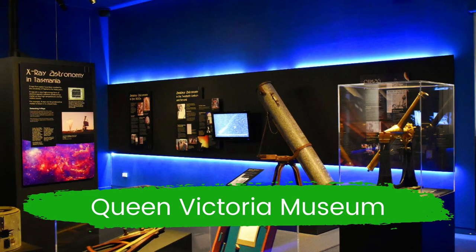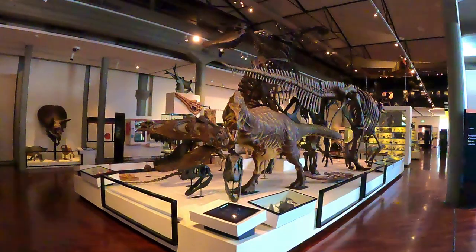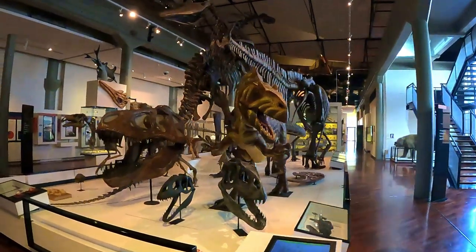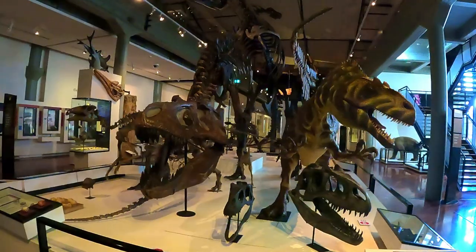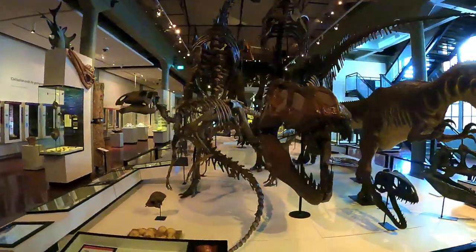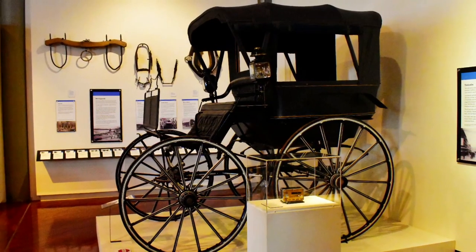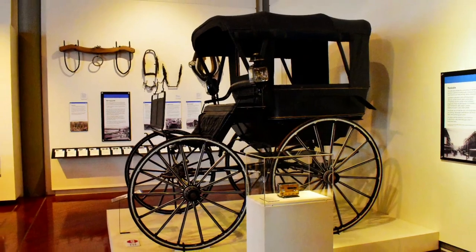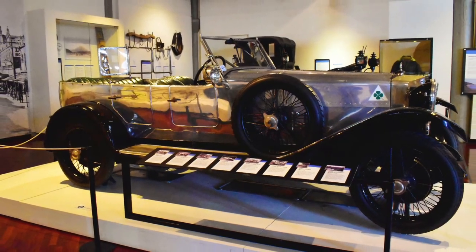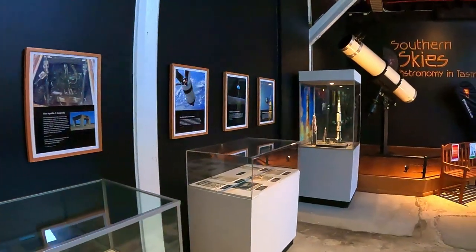The Queen Victoria Museum in Launceston is Australia's largest regional museum, and entry is free. The museum features displays and interactive exhibits about dinosaurs, planes, trains, native animals and Tasmanian history. It is also home to the Launceston Planetarium.